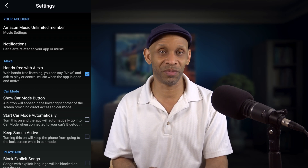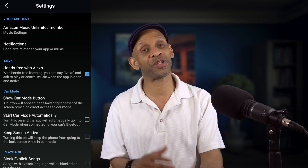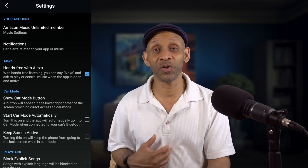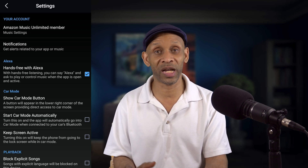I understand they're doing it for a safety reason, but I personally don't like it because it limits me on what I can look for when it comes to certain types of music.